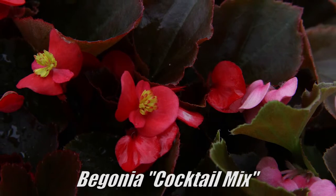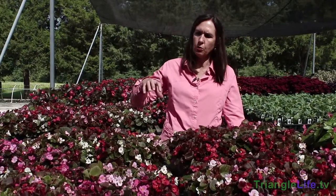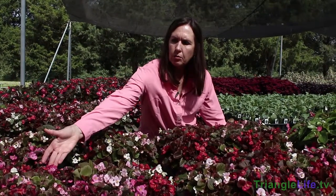These are cocktail series begonias. They have a bronze leaf versus a solid green leaf, and they come in a variety of floral colors. You can buy them in mixed flats or get them in singular colors — pink, white, red, and a rose color. They grow to about two to two and a half feet high.